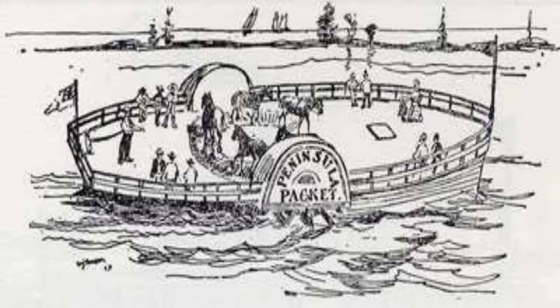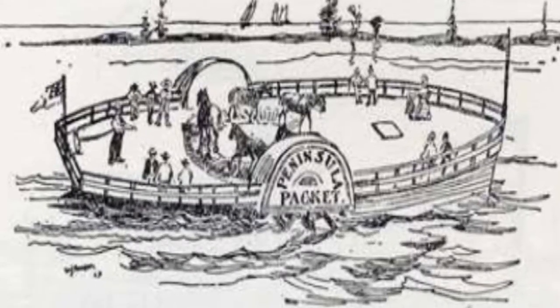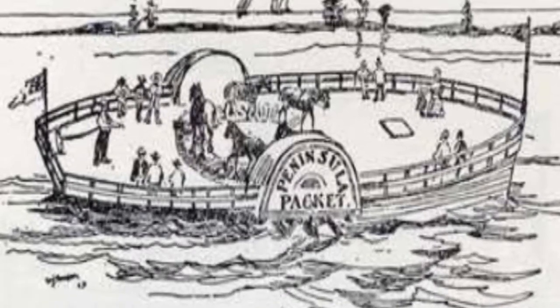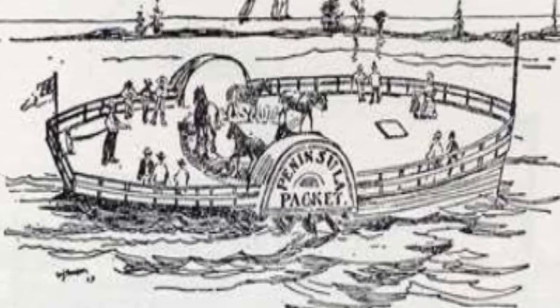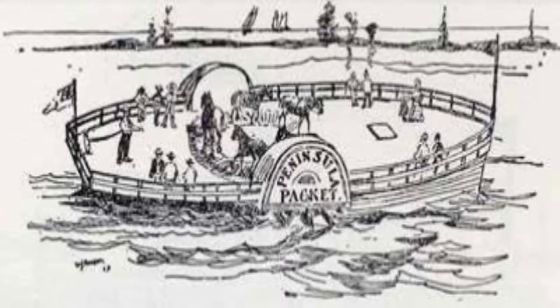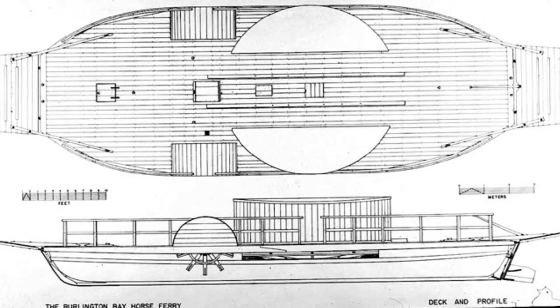Horse whim boats: Prince Rupert, a cousin of King Charles of England, designed and built the first horse boat about 1680. This vessel used a horse whim mechanism and was powered by four or eight horses. The boat was used at the Royal Navy's Chatham Dockyard on the Medway River in 1682 and was capable of towing the largest ships of the Royal Navy.